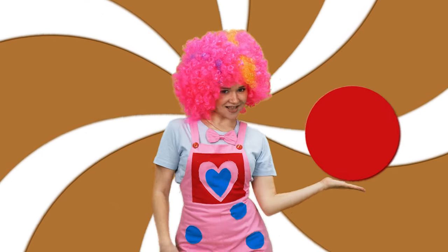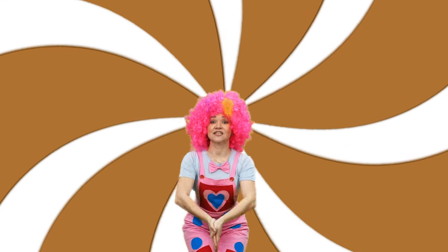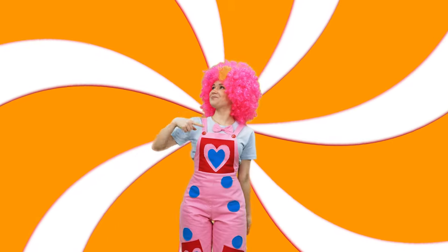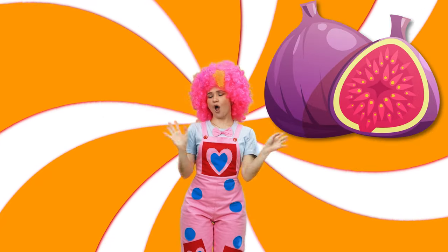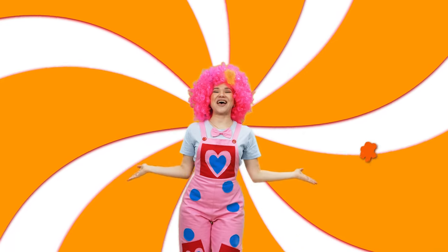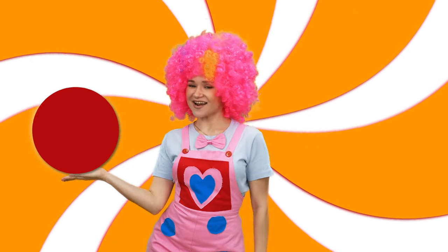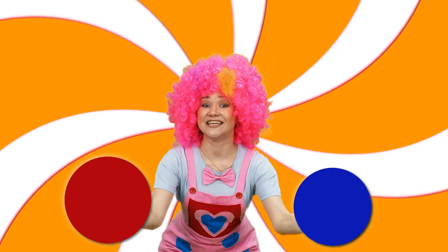Red color, yellow color mix. Orange color: orange pumpkin, orange fig, orange grapefruit, orange carrot. Red color, blue color mix.